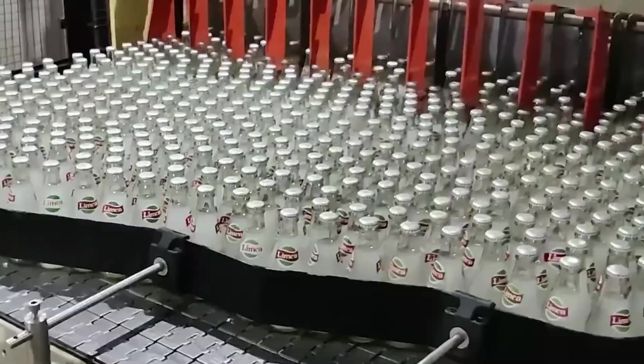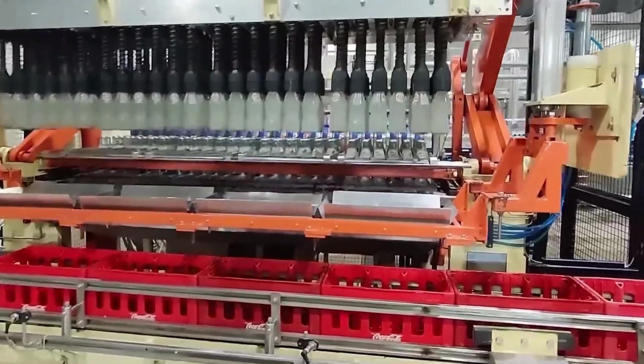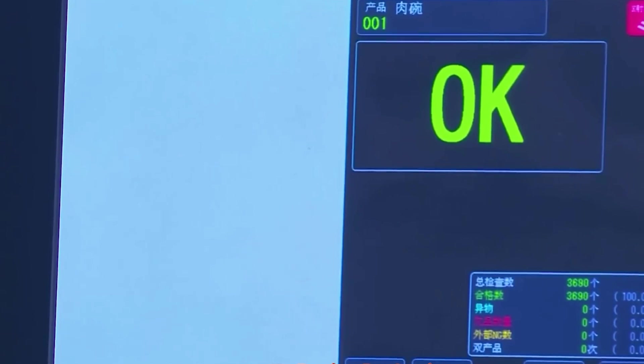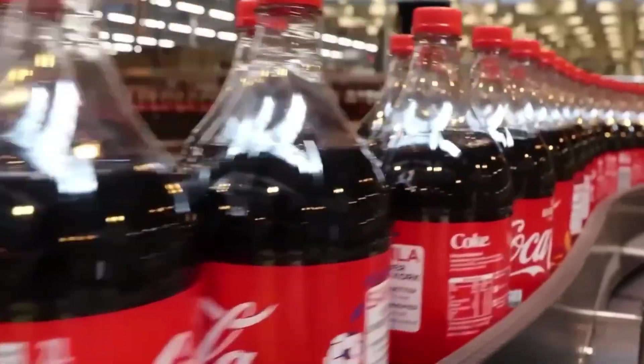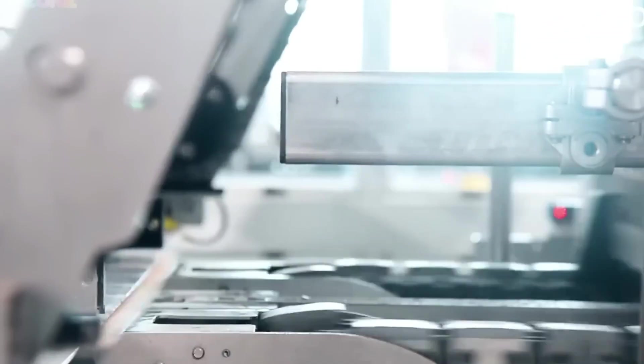Next, carbonation testing. The fizz has to be just right — too little and the Pepsi tastes flat, too much and it could burst open. Special machines test random bottles to ensure they have the perfect level of CO2 inside. Then comes cap inspection. If a cap is even slightly loose, the Pepsi inside could lose freshness. High-speed cameras scan every single cap, making sure each one is sealed tight. If a cap isn't locked perfectly, that bottle is taken out.